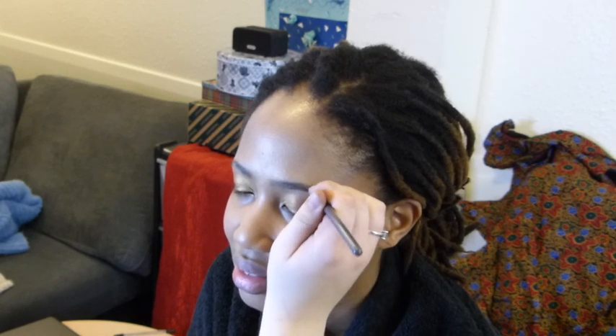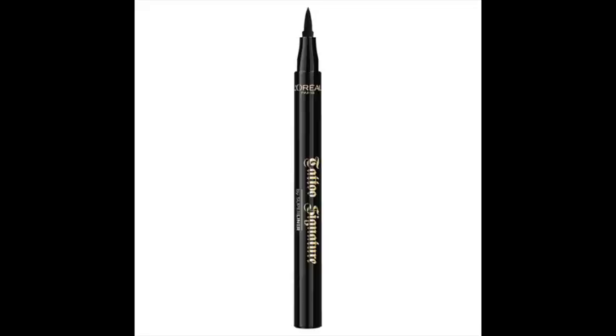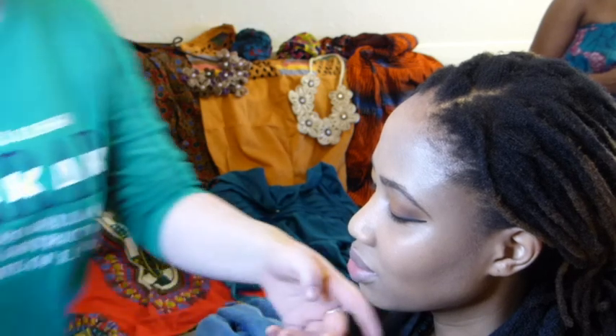What do you think of all the eyebrow trends? You have to be very aware of what kind of face you have, because some girls have tiny features and then massive brows. Here she used the L'Oreal Paris Tattoo Signature 24-hour liquid eyeliner — and oh, it stayed on the whole day.